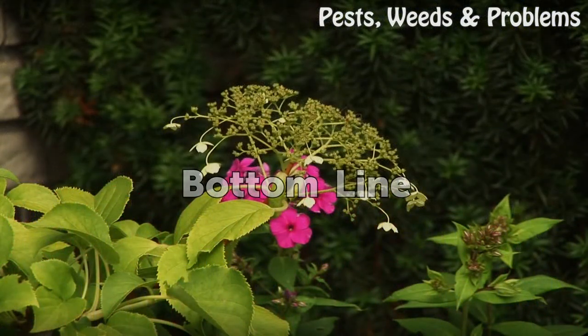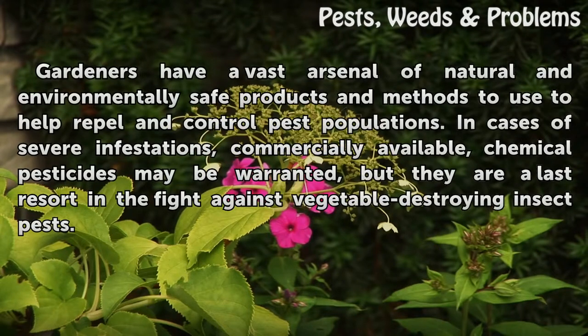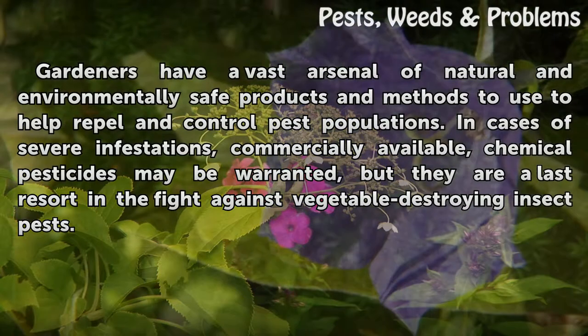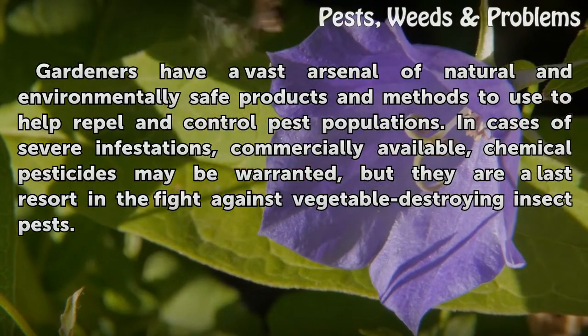Bottom Line. Gardeners have a vast arsenal of natural and environmentally safe products and methods to use to help repel and control pest populations. In cases of severe infestations, commercially available chemical pesticides may be warranted, but they are a last resort in the fight against vegetable-destroying insect pests.